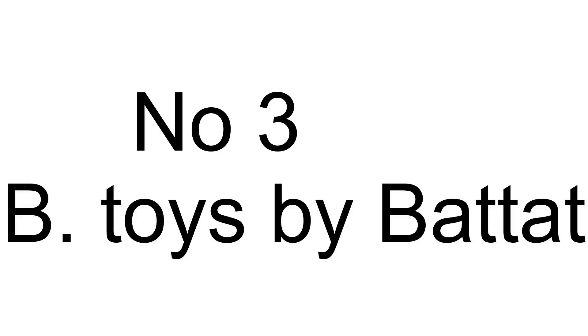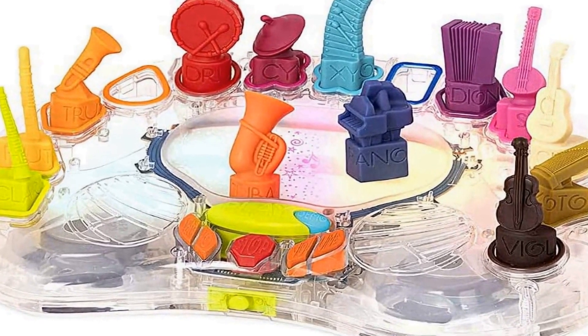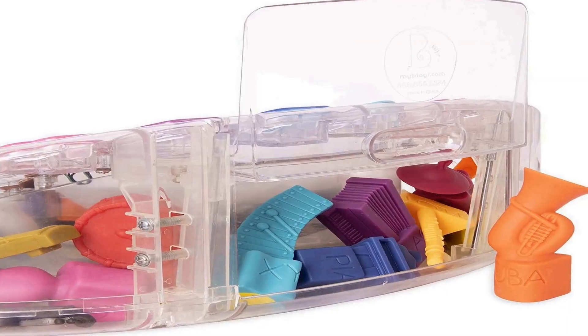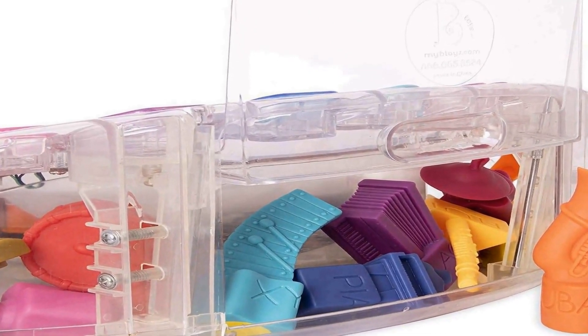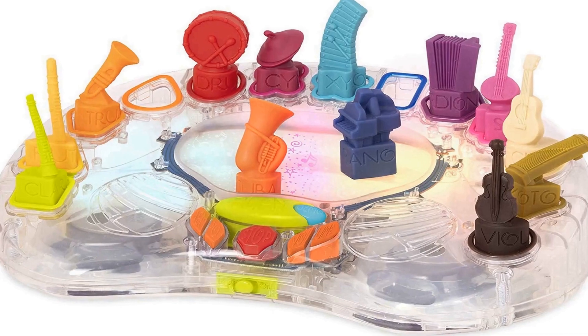Number 3 on the list is Music Maestro. You're the conductor — choose your instruments, put them in the orchestra pit, and hear them play. You create your very own symphony. Change up the instruments while the song plays for a musical transformation. Thirteen toy instruments come with professionally recorded sounds.